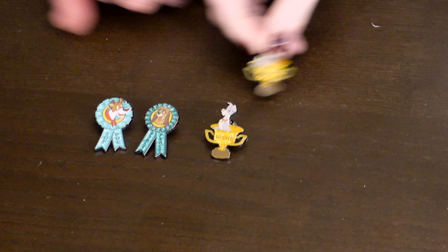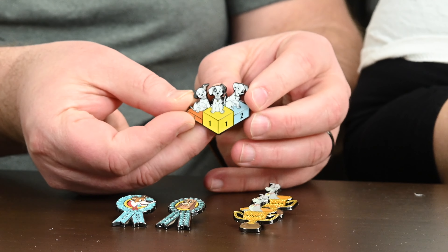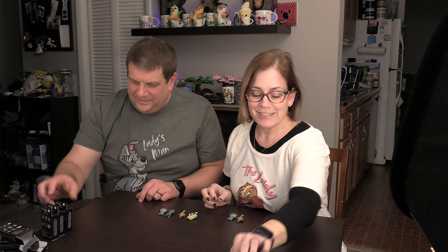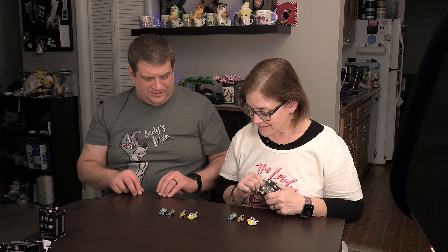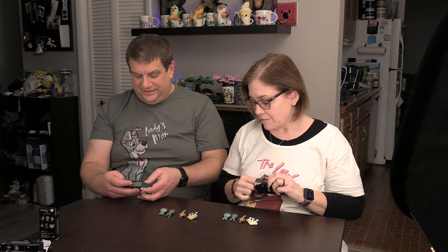I got Copper. I got Champ again. Tramp. I got another Dodger, so I'm going to put him over here. Maybe we'll get two sets. As we're opening these, if you see anything you want to trade for in this set, we'll drop our email address so you can drop us an email if you're interested in trading. I got puppies — I already got the puppies. And I got another duplicate of Copper. So far we're four and four; we have duplicates of the four we already have, so we still need two more.